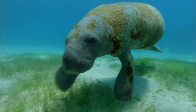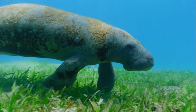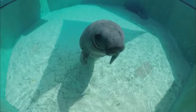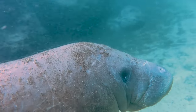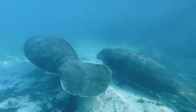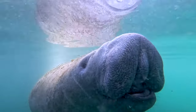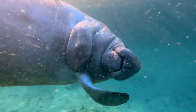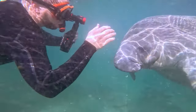Manatees are gentle giants of the water, often called sea cows, because they are big and peaceful, just like cows on land. They live in warm, shallow waters and are excellent swimmers, even though they might look a bit chubby. Manatees love to munch on seagrass and other water plants. They spend most of their time slowly floating and eating, making them very relaxed animals. Manatees are known for their friendly nature, and they are known to give each other hugs by touching their flippers. These lovable creatures are a joy to learn about and are a reminder of how important it is to protect our oceans and the animals that call them home.